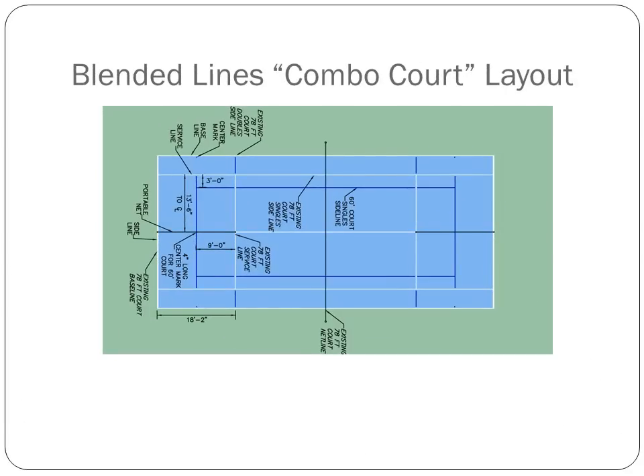Regardless of what color scheme you choose, the USTA has recommended layouts based on the space you have surrounding your courts. What I am about to show is what is commonly referred to as a combo court. In this example, your court will end up having lines for two 36-foot courts for kids aged 8 and under, and one 60-foot court for kids aged 9 and 10, along with the already existing 78-foot court.